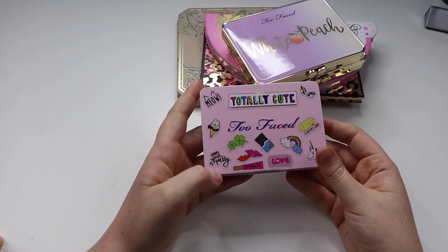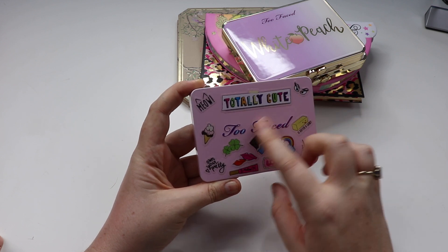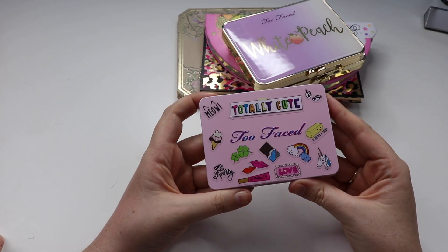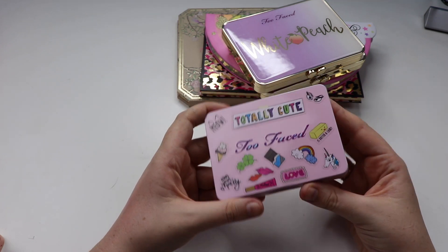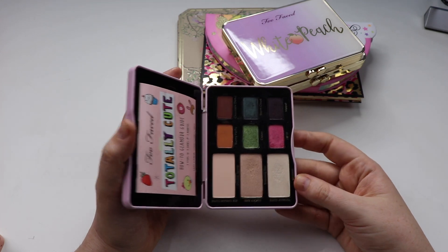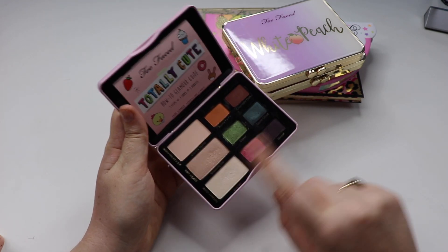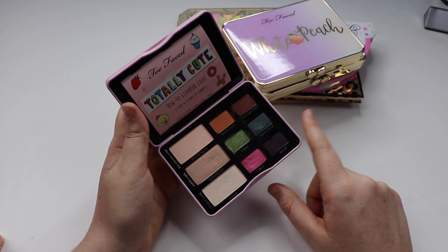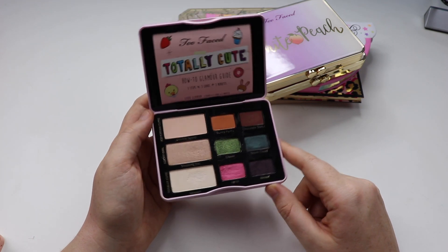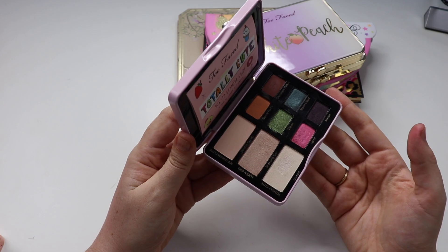Next up we have the Totally Cute palette. This was one of those gimmicky things where you get stickers to stick onto it — and obviously I decided that was my thing. I really enjoy the color scheme; I think it's very unique. The idea is that you can create full looks going left to right. I really like the style of this palette; the quality of the shadows is really good.